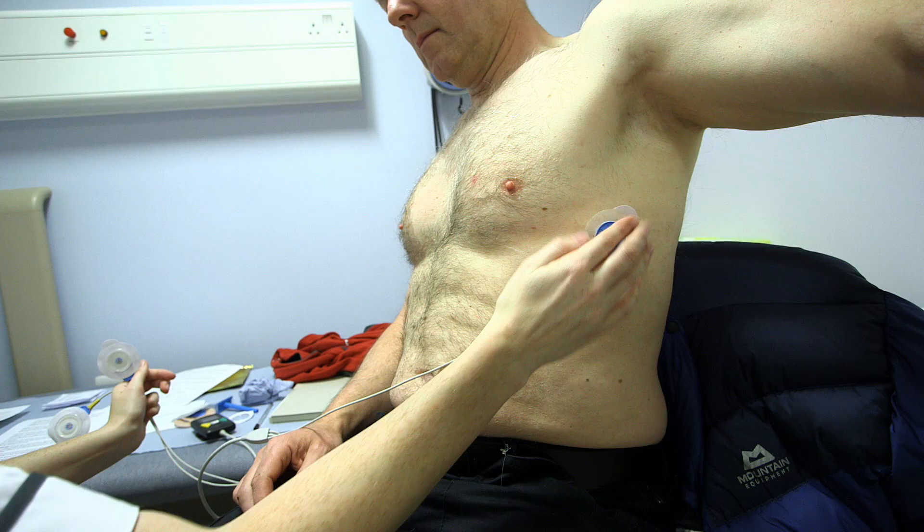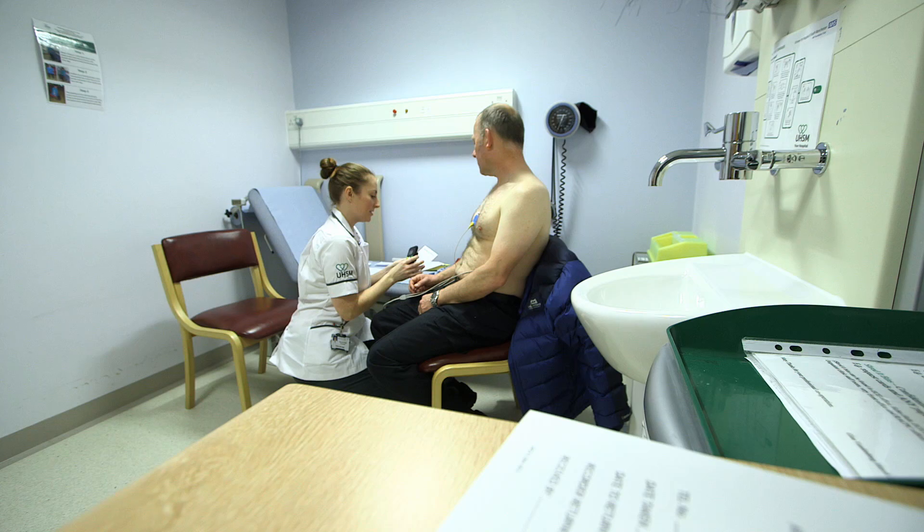So three electrodes. If there's something that brings on the symptoms, the patient by all means can do that — whether it's drinking a cup of coffee, maybe bringing on their palpitations, or for some patients it might be sport. Now what I am going to give you is a diary card.